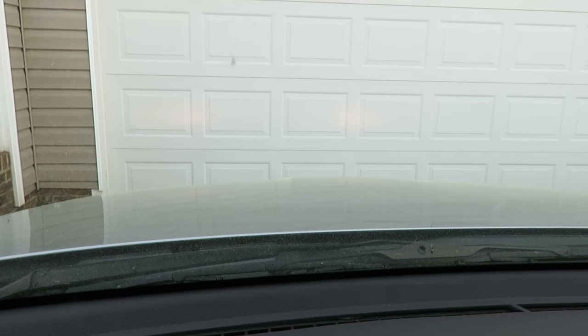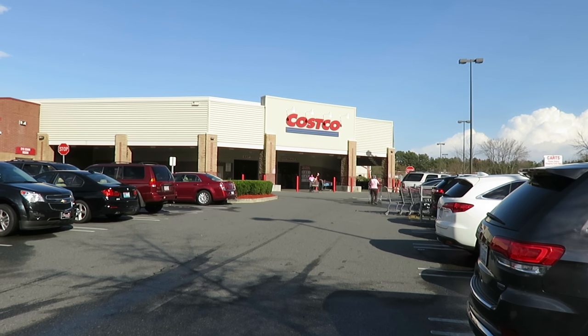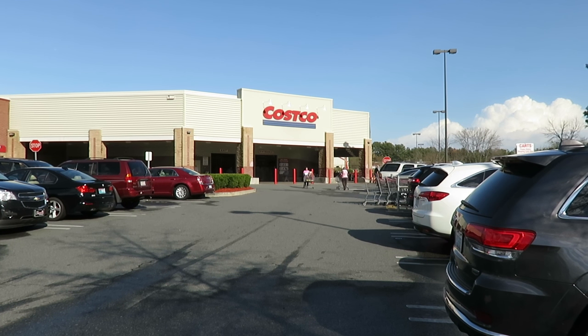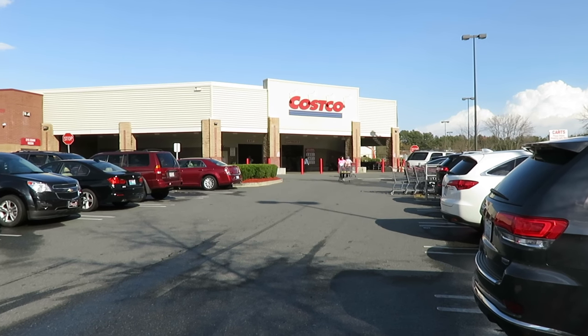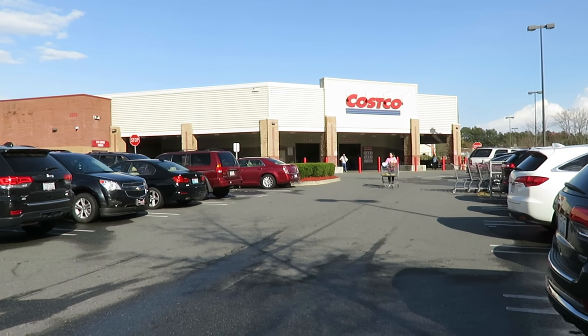You can see up ahead is Costco. We finished our appointment and we're going to go in here and pick up some groceries for our meal plan. We'll probably just show you some of the fun stuff we're getting along the way, and if they have anything super cool too, we'll show you that.